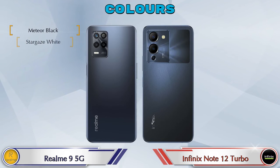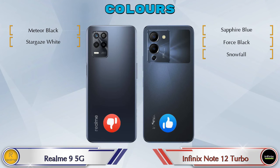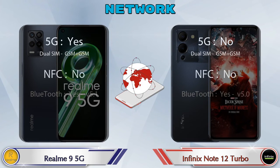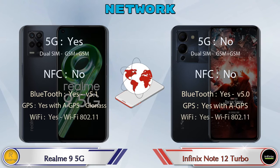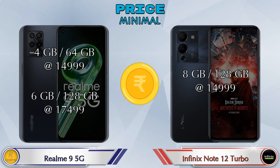For color options, Realme 9 5G has two colors and Note 12 Turbo has three color options. Finally, talking about price: Realme 9 5G has two variants — 4GB RAM with 64GB storage at 14,999 rupees, and 6GB RAM with 128GB storage at 17,499 rupees. Note 12 Turbo has only one variant with 8GB RAM and 128GB storage at 14,999 rupees.